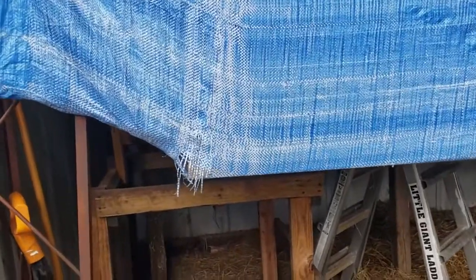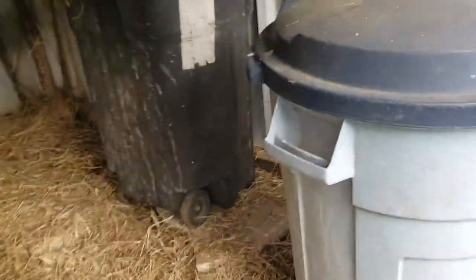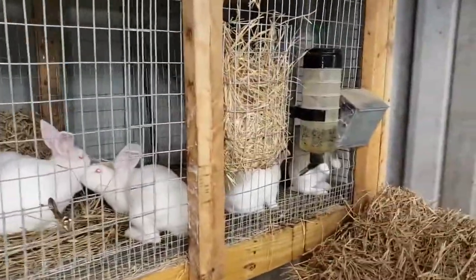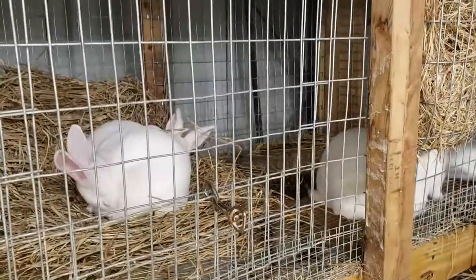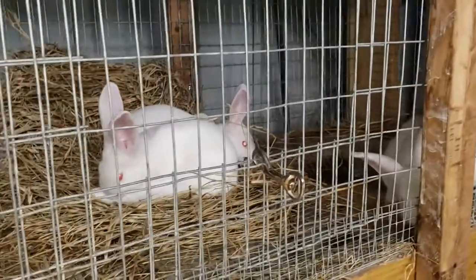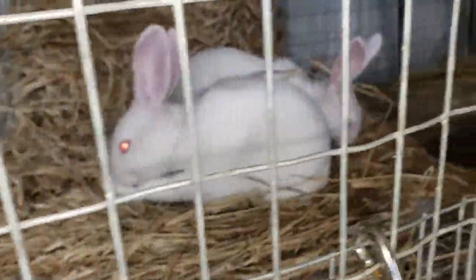Come in here — we've got baby rabbits! These little guys are two and a half months old, so not too bad. Looking real nice and healthy, very cute.